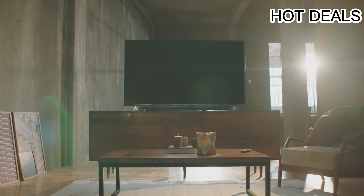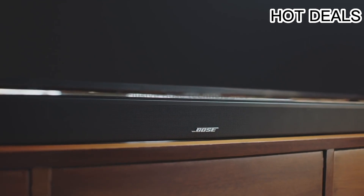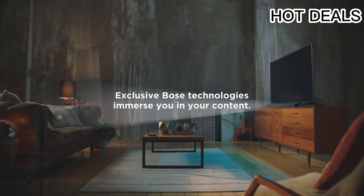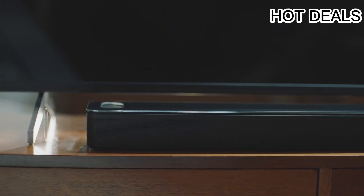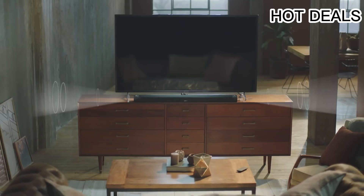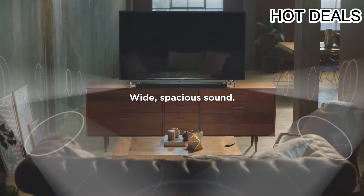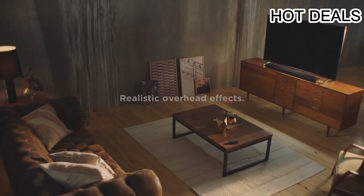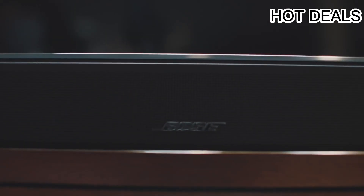The Bose Smart Soundbar 900 features Bluetooth, Wi-Fi, optical, and HDMI connectivity, with bass boost and a built-in microphone. It is Bose's most immersive voice-control soundbar. Custom-engineered up-firing dipole speakers work with Bose technologies to make it feel as if sound is coming from every direction — even overhead.